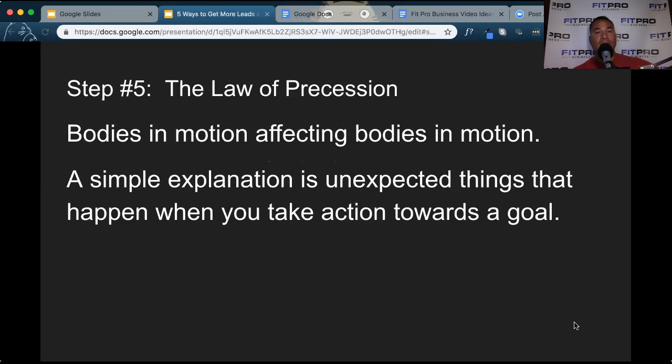The last one is not a traditional marketing piece — it's called the law of procession. Basically, the gist of it is bodies in motion affecting bodies in motion. The simple explanation is unexpected things happen when you take action towards a goal. If you get active in your business and you're playing at a level seven to ten in regards to marketing and generating leads and really going after it, new business is going to find its way to you. Every time I'm really active and driving towards the goal I have written down for leads and generating new business, I hit it every time. So the law of procession.